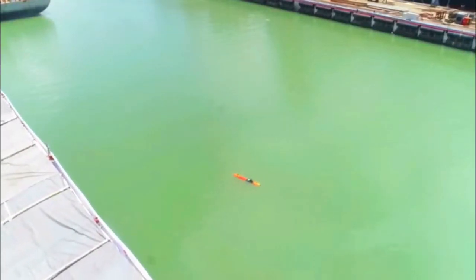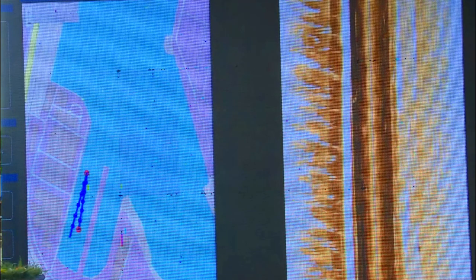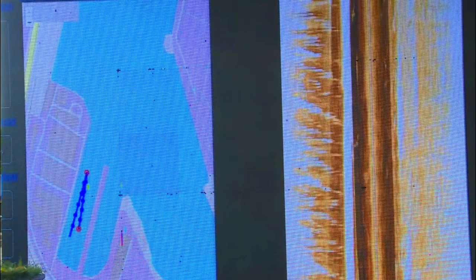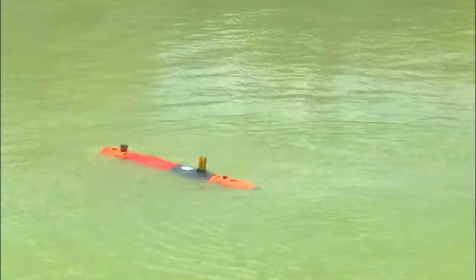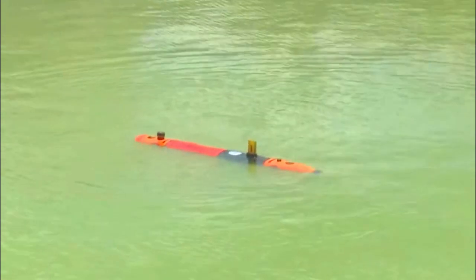The screen displays the feedback from the side-scan sonar system, which enables it to gather valuable data about the seafloor and underwater objects. The side-scan sonar works by emitting acoustic pulses to the sides of the AUV and recording the echoes reflected back from the seafloor and any submerged objects, as you can see here. The metal pieces currently visible in the waterbed can be mines or other objects at the seabed, which are identified as potential hazards, offering users unparalleled insights into the underwater environment.